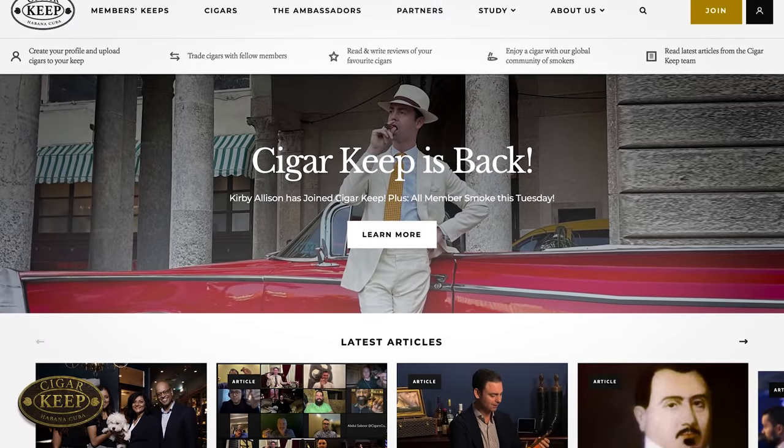Hi, I'm Kirby Allison, and in today's video, I'm very excited to unbox a new box of cigars. This is the first time I've added this particular format to my humidor, and I'm also going to talk about a new website you all should know about called Cigar Keep.